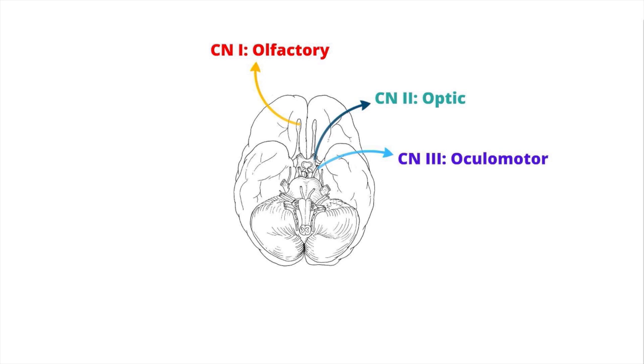In addition to eye movement, cranial nerve 3 innervates the ciliary body and the sphincter pupillae. As a result, the oculomotor nerve is responsible for pupillary constriction.